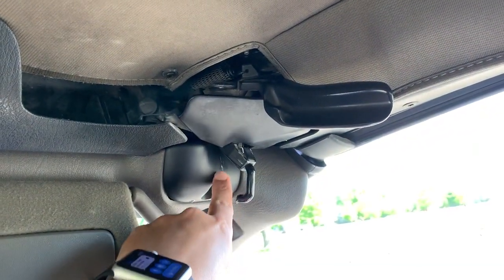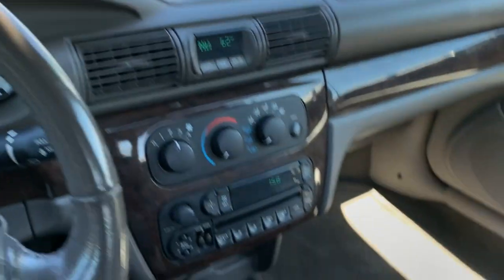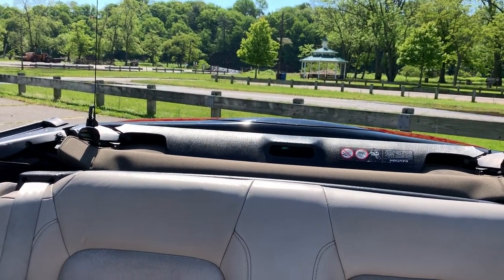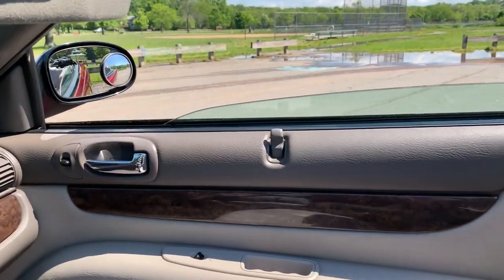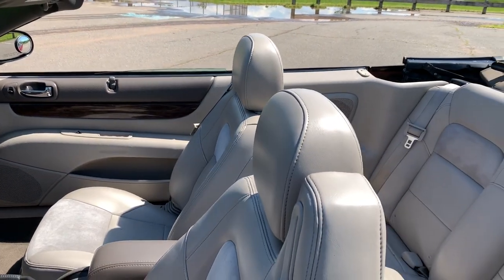Just going to make sure the latches are away — same thing right over here. Then you've got your button. Enjoy the benefits of a power convertible top. That's it. You didn't think it was going to be that easy, did you? It really is.